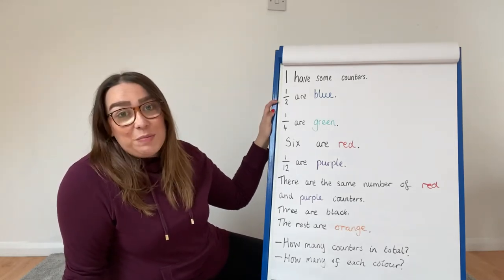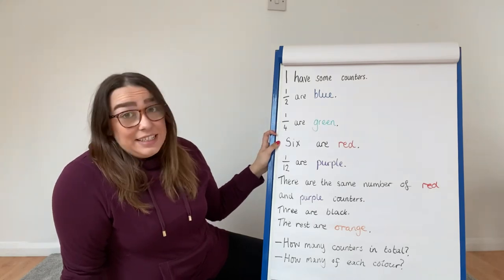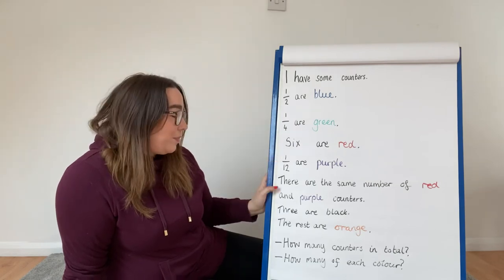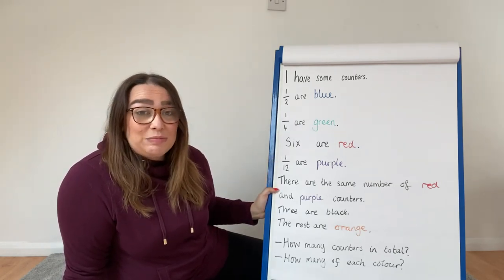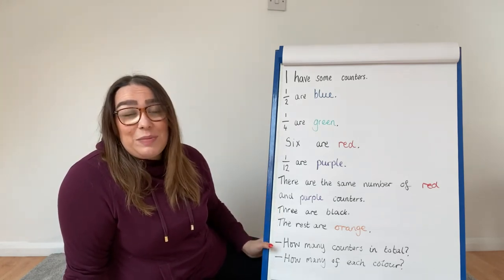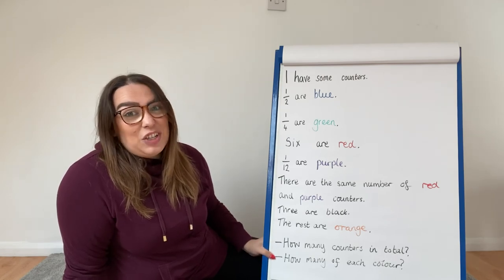All we know is half of them are blue, one quarter of them are green, six are red, one twelfth are purple. We have the same number of red as we have purple. Three are black and the rest are orange. I want you to tell me how many counters we have in total and how many of each colour we have. Let me know how you get on.